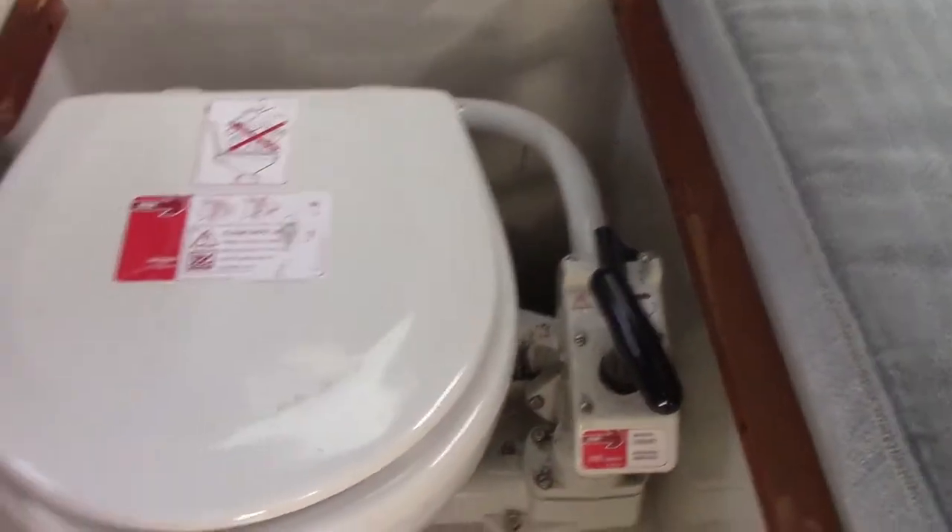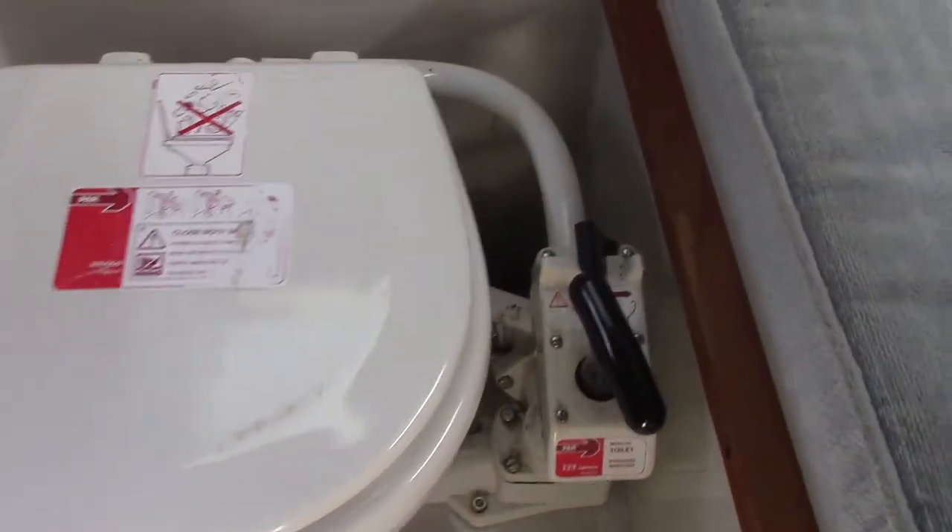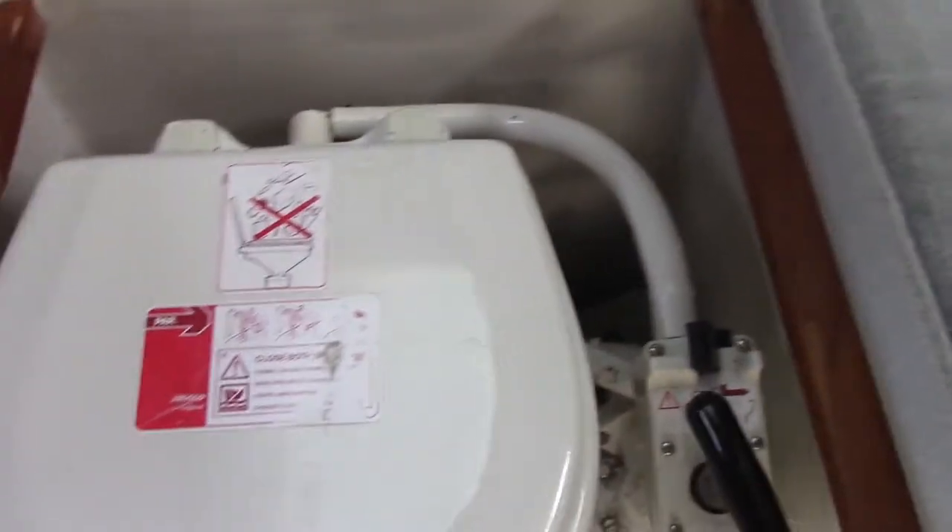Looking into the berth, we've got about six foot five in length from bulkhead to bulkhead. Underneath the cushion here is your marine toilet. This one pumps directly overboard, but you can get the option of adding a holding tank.